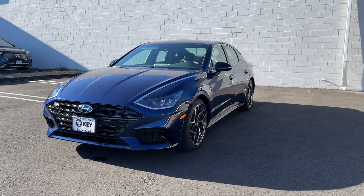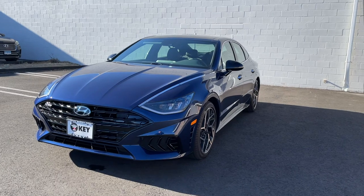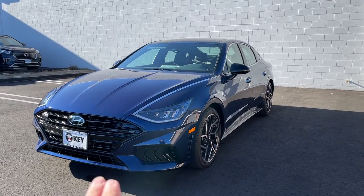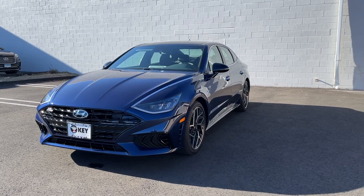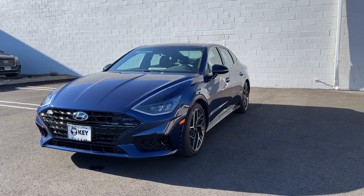That's it for this video. I'd like to thank the folks at Key Hyundai in Milford, Connecticut. If you're in the area, make sure to check them out — I'll put the information link in the description below. If you'd like to see more videos like this, please subscribe, and I'll see you next time.